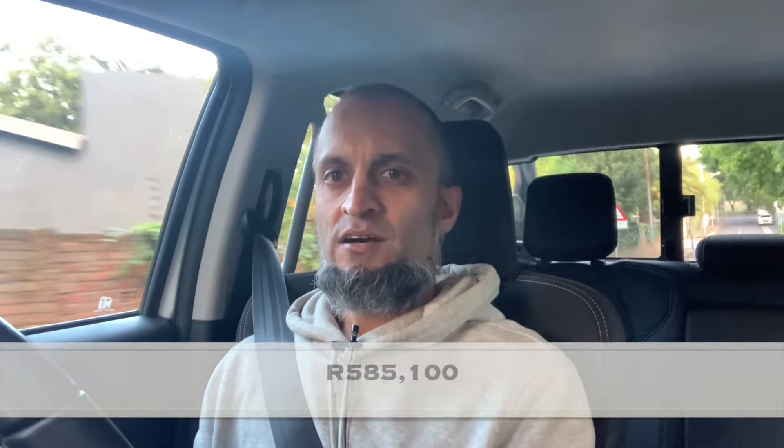This bakkie I'm driving today is the Isuzu D-Max, a 1.9-litre turbo diesel in the LS spec. Let's get straight into the price — what are you going to pay for this Isuzu D-Max 1.9-litre turbo diesel? You will pay R585,000. It's a fair price — you're getting a very good vehicle for that money. Isuzu is definitely one of the preferred bakkie manufacturers in South Africa and is extremely popular.